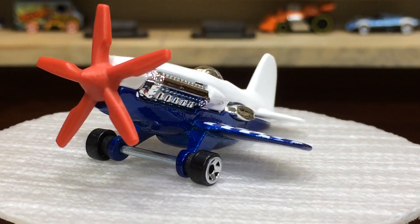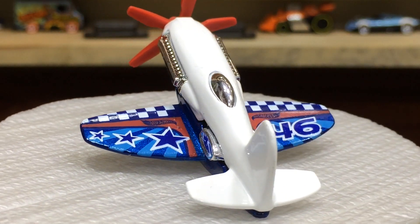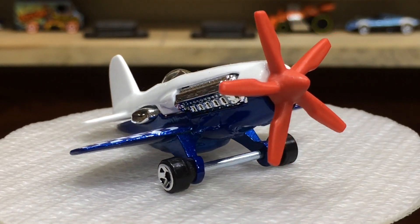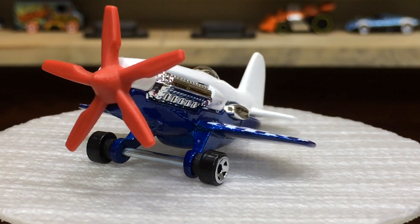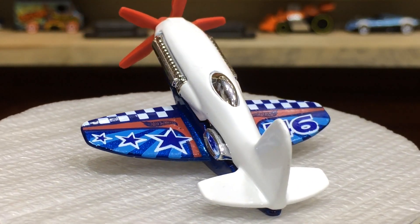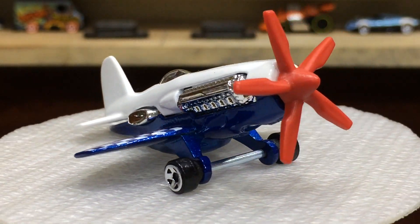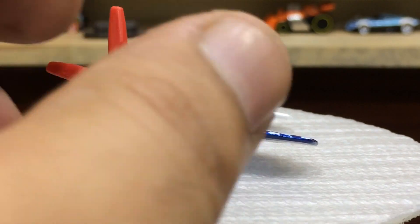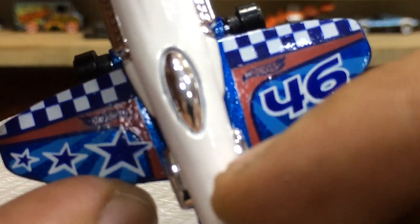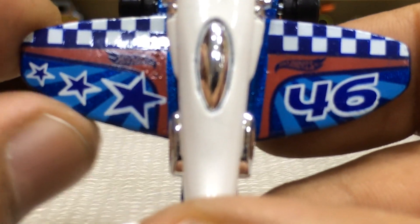Dear friends, our pretty cute Mad Props is here with some cool finishings. You can check guys, nice combination of the colors. Red propellers, white and blue paint job is looking awesome. Cool tempos on the wings. You can check guys, nice selection of the 5 spoke wheels. Here is the closer view. Really beautiful tempos on the wings.